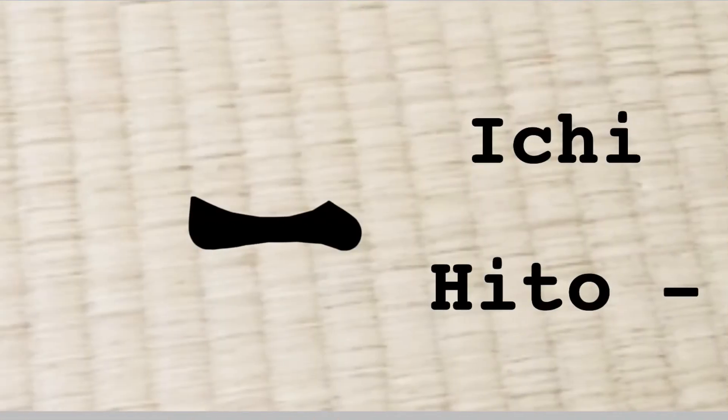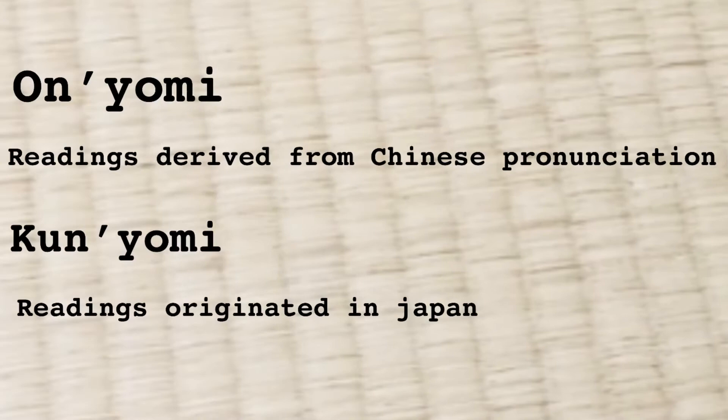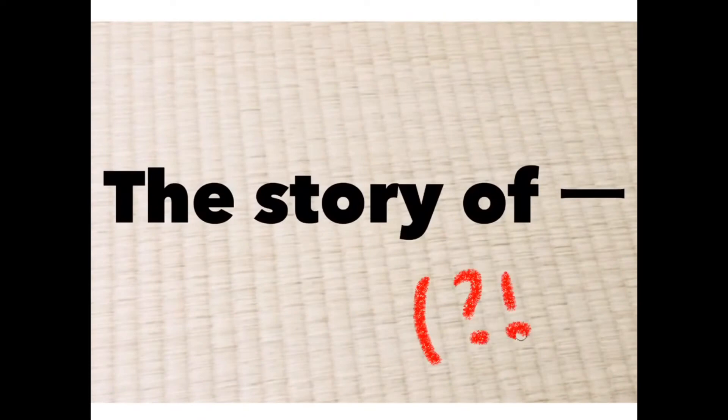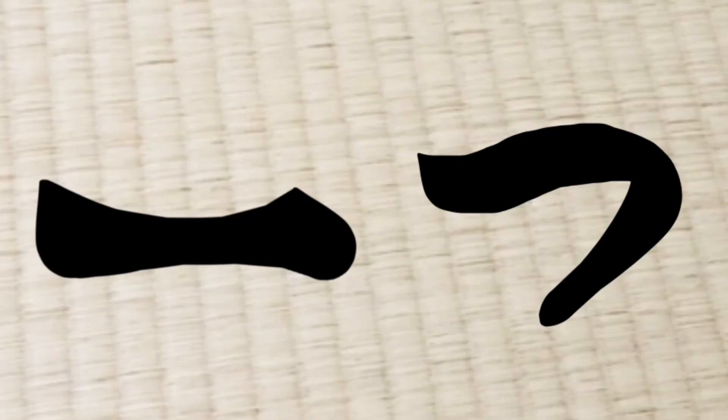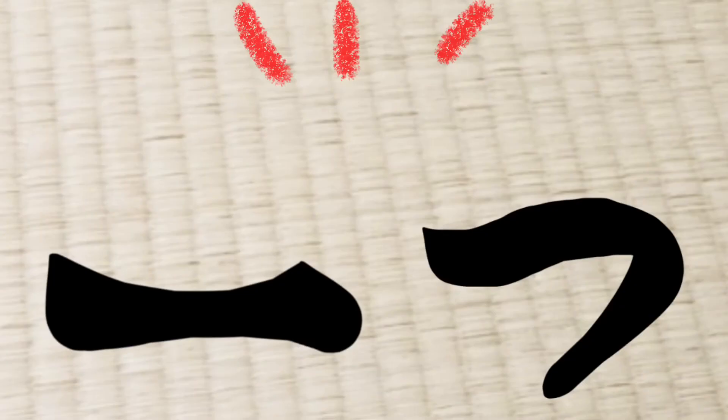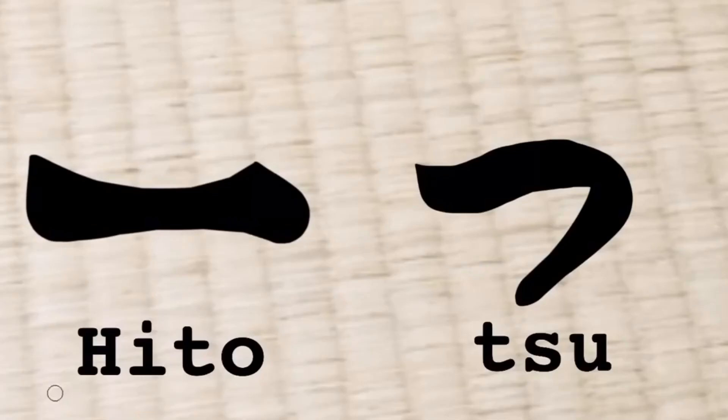It has two basic sounds because there are onyomi and kunyomi. It doesn't matter which is which — I just need to know how to read it, so I made up a story to memorize the pronunciation. One day, Ichi was walking on the street singing a song, and then Ichi met someone — that was hiragana tsu. They became good friends. Ichi was influenced by tsu a lot, and that's why with tsu, Ichi becomes hitotsu.